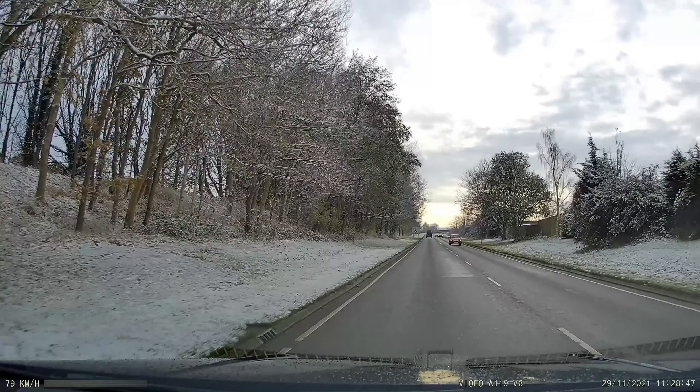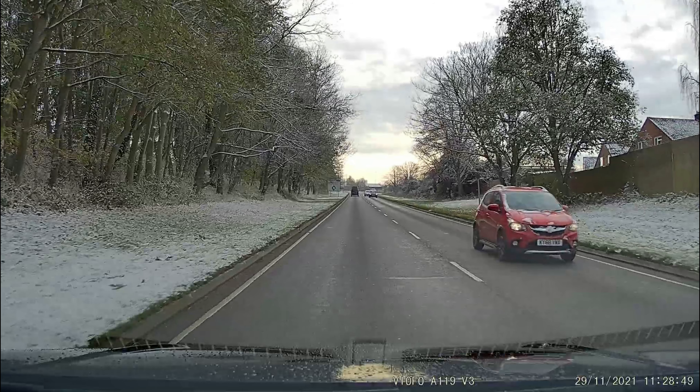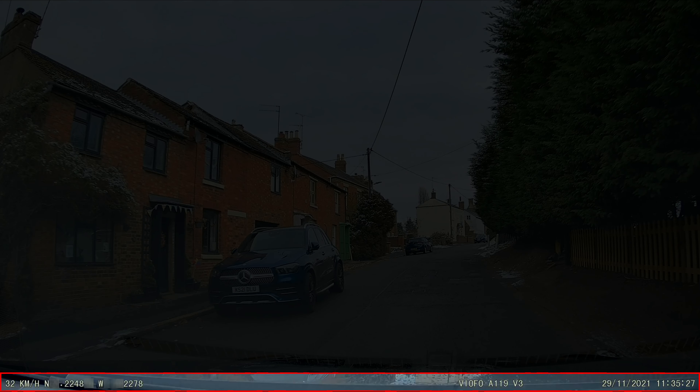This delivers great quality and clear images, ensuring that important details, such as license plates, are captured clearly. The included GPS logger will record real-time speed, time, and GPS route, so you know the exact location and time the video footage is recorded.